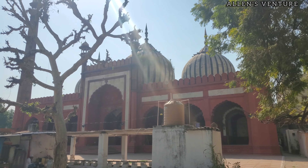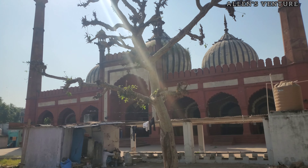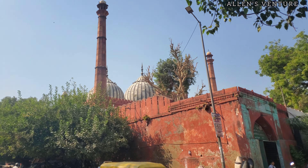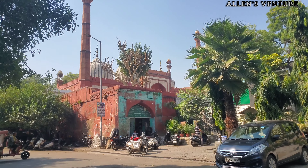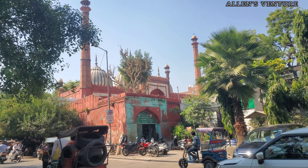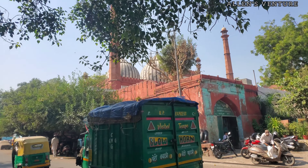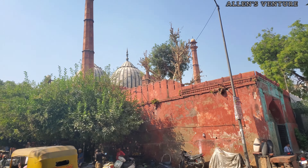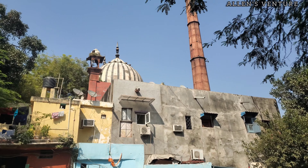The mosque is relatively modest compared to larger Mughal structures like Jama Masjid, but holds cultural and religious significance for the local Muslim community. It was built to serve as a place of worship and has continued to do so for centuries. The architecture, though simple, features elegant arches, domes, and intricate patterns typical of Mughal mosques. After the British recaptured Delhi following the Indian Rebellion of 1857, they repurposed several mosques in the city, including Ghata Masjid in Darya Ganj, as part of their punitive measures.